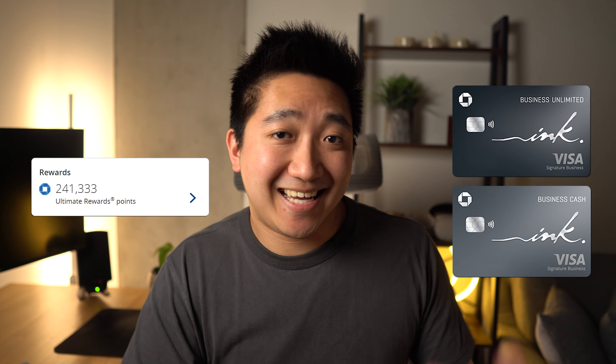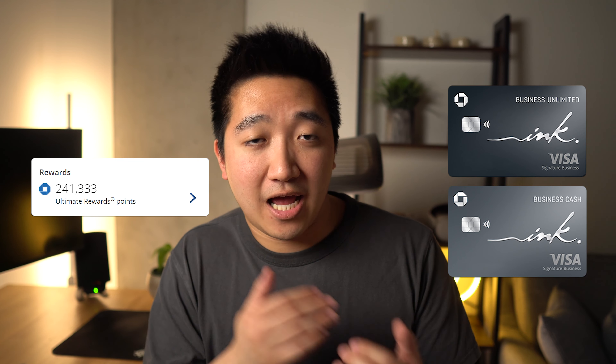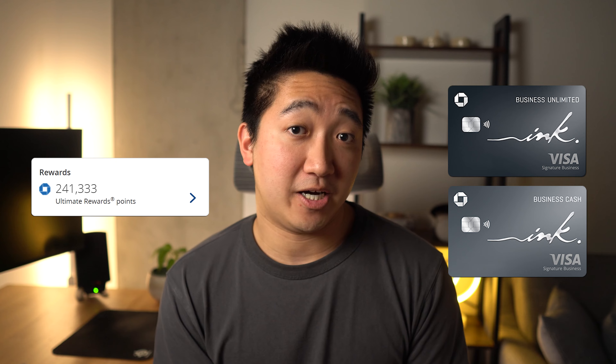With earning a lot more Chase points, especially through my Chase Inc cards, getting the Sapphire will allow me to transfer and book whenever any deals come up.